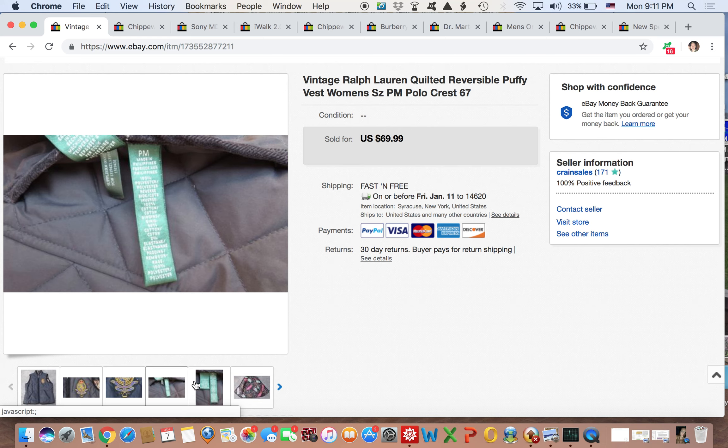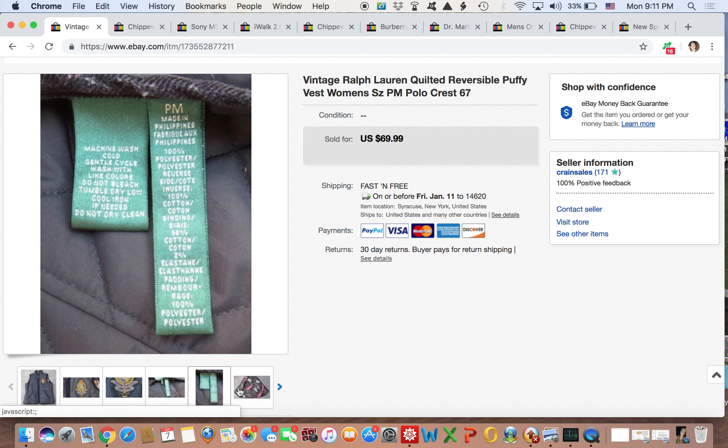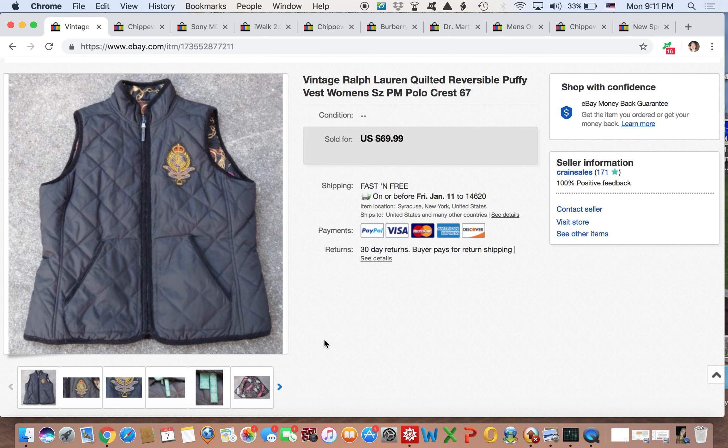I do apologize for my voice because I am getting over a little cold. So anyways, first item: I sold this vintage Ralph Lauren quilted reversible puffer vest.